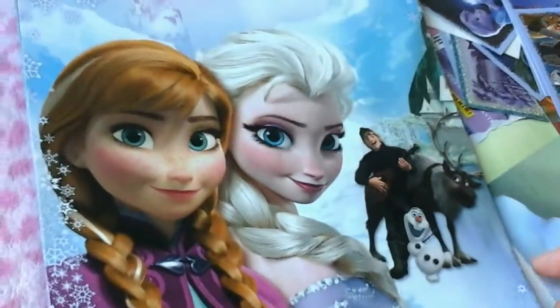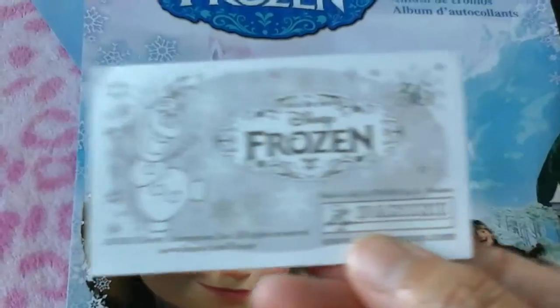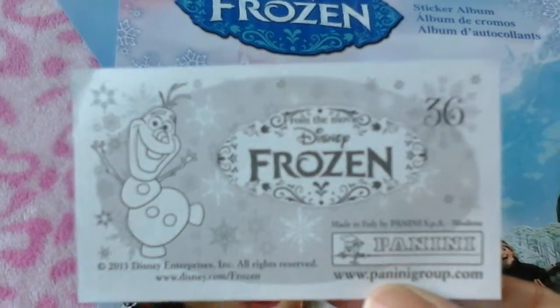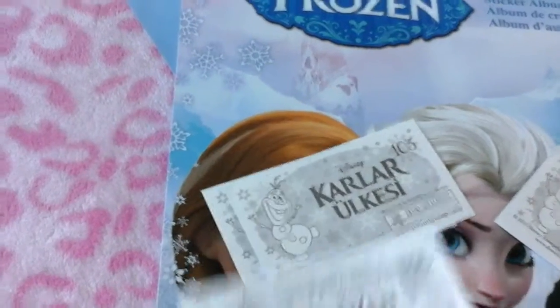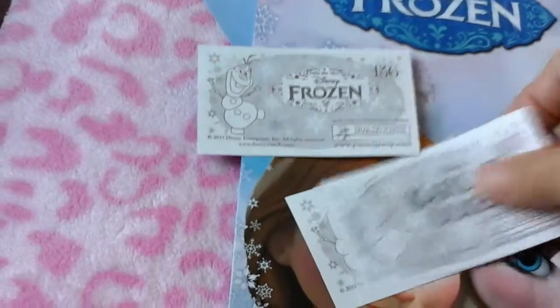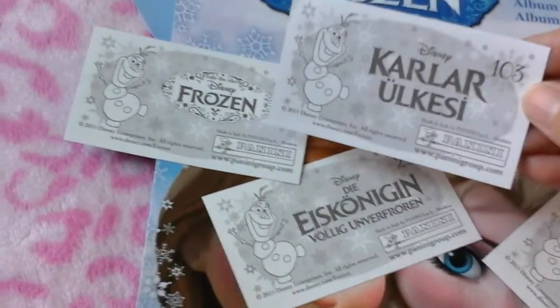I think these are more popular in Italy or somewhere, because when I look at the stickers it does say made in Italy. And some of these stickers — it's kind of funny because some of them are obviously not in English, it's a different language. And anyway, so it's kind of interesting.